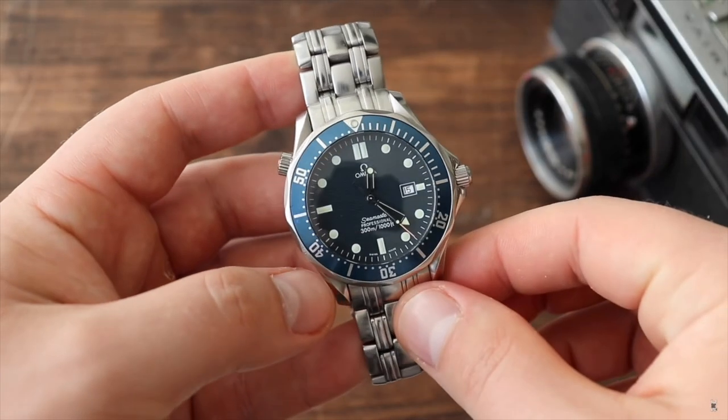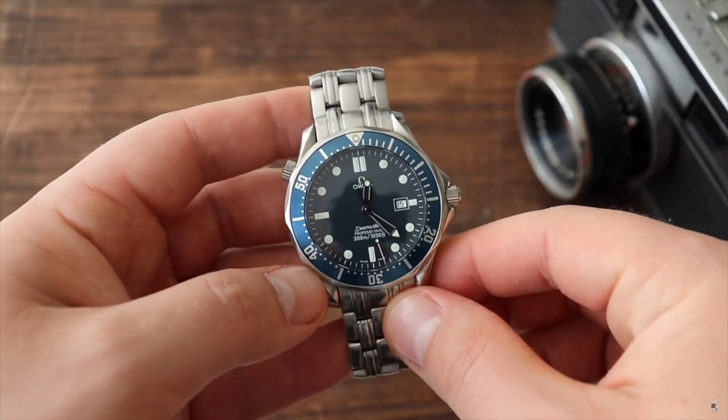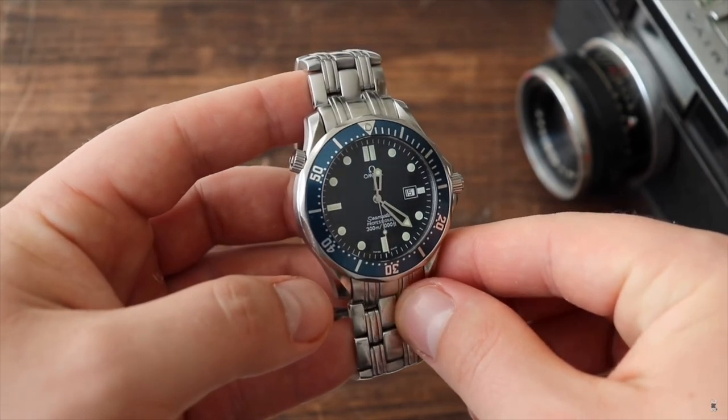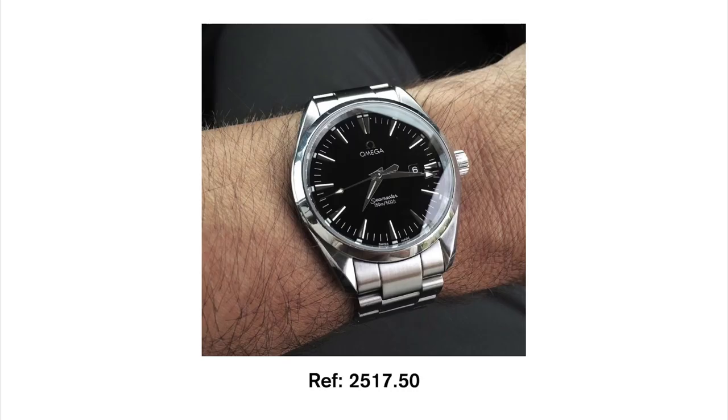In my collection, I have a quartz Omega Seamaster GoldenEye Edition, and I love that watch. It keeps great time, and I'm a strong believer that every collection should have at least one or two quartz watches. The Aqua Terra I'm going to highlight today is reference 2517.50. This is a discontinued model. It's a 39mm case diameter watch — in my opinion, probably the best case size for this specific type of watch.